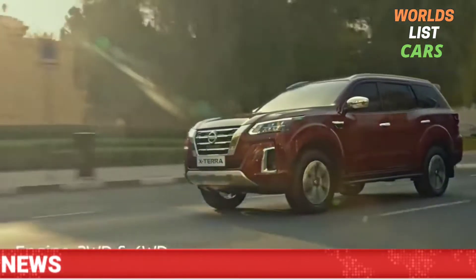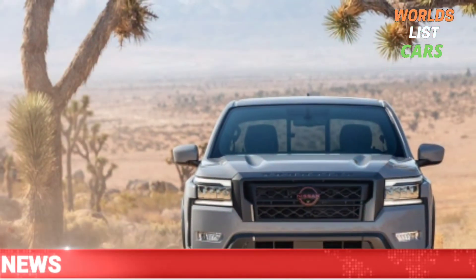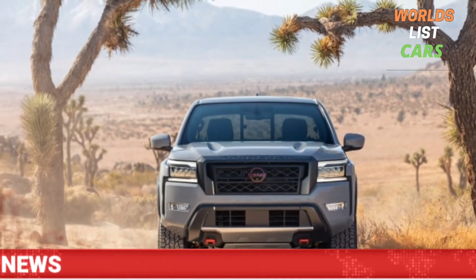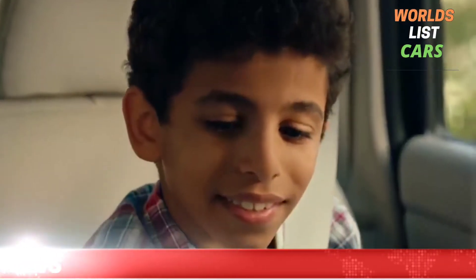Hello everyone, welcome to my YouTube channel, Wireless Cars. I hope you guys are doing pretty well. Today I'm going to share a video with you all on the topic of the 2023 Nissan Xterra. So let's get started.